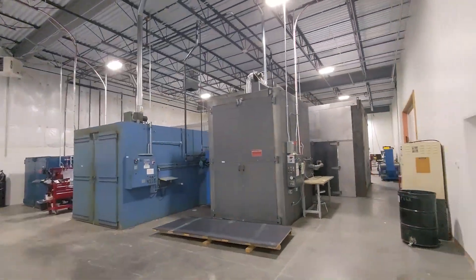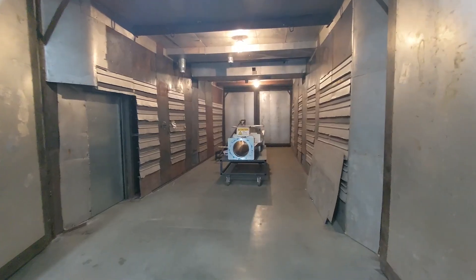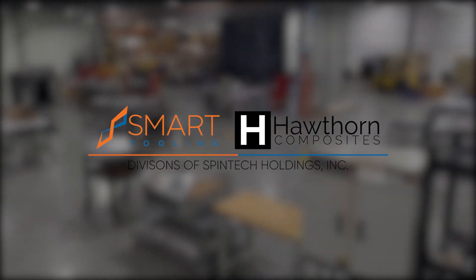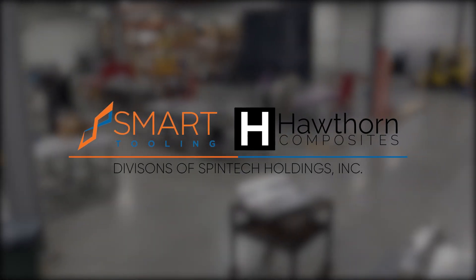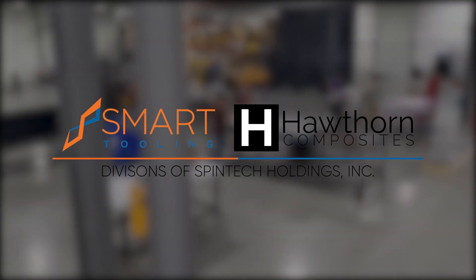Our unconditioned oven and finishing room features 6 curing ovens. The largest is 40 feet long by 12.5 feet wide and tall. Spintech Holdings Inc. provides novel composite manufacturing solutions and high-value composite parts for aerospace, defense, and green energy manufacturers worldwide. We hope you enjoyed our virtual facility tour.